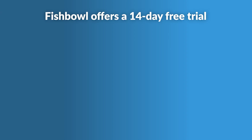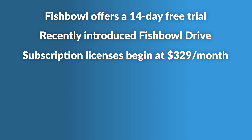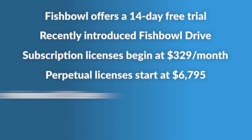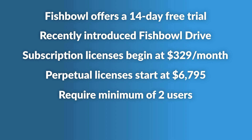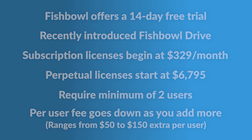Fishbowl offers a 14-day free trial. They recently introduced Fishbowl Drive, a cloud-hosted option. Subscription licenses begin at $329 per month; perpetual licenses start at $6,795. All plans require a minimum of two users, and the per-user fee goes down as you add more, ranging from $50 to $150 extra per user. The cost of a perpetual license is roughly equivalent to a little over two years of a subscription.